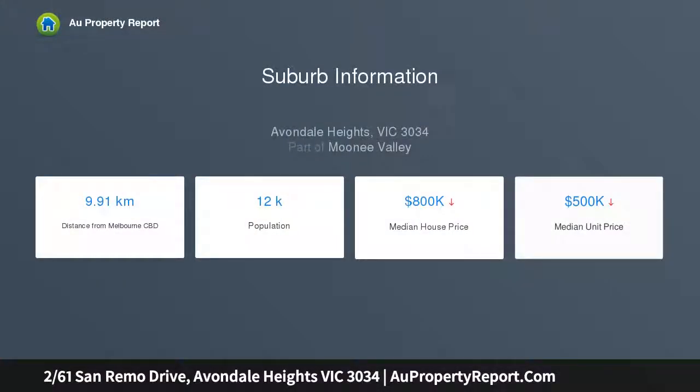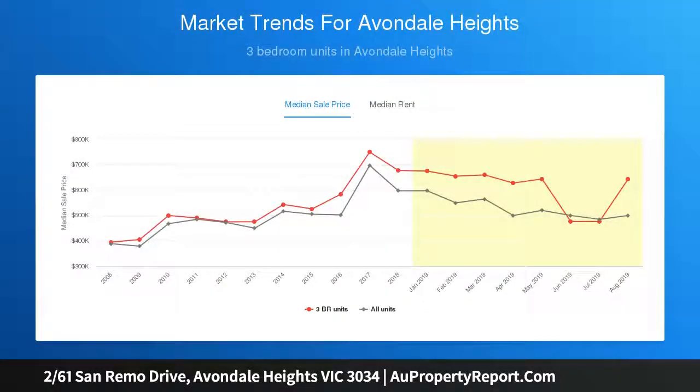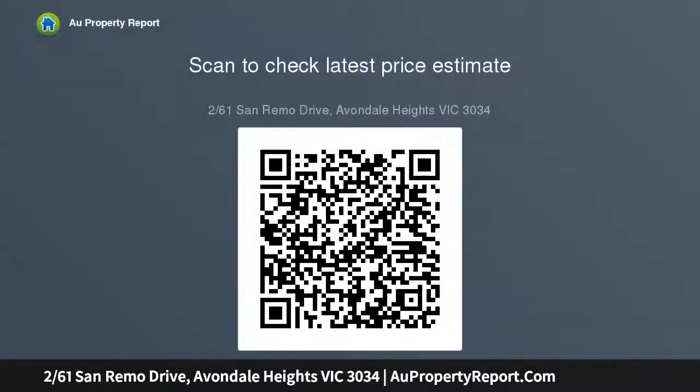Contemporary tones and an abundance of natural light throughout. The home's welcoming interior showcases three bedrooms, large master with its own balcony, all with built-in robes, along with a stylish en-suite and main centre bathroom, both with floor-to-ceiling tiles.